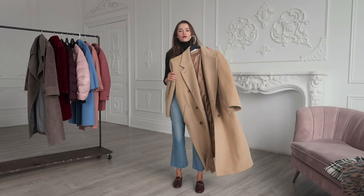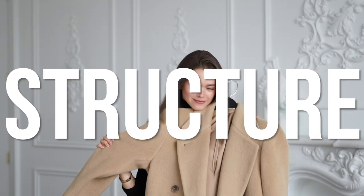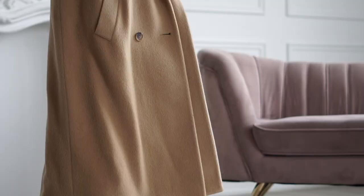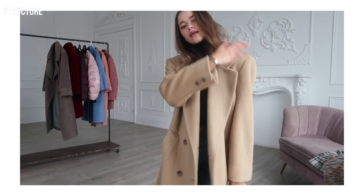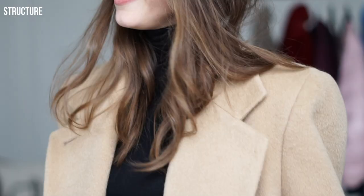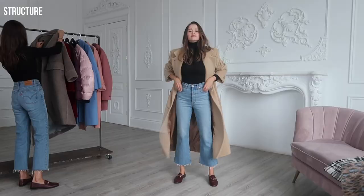This category is all about structure. Structure can really make a statement for your personality and what type of vibe you're carrying. This one has been my favorite vintage find this year and I love the bold, strong shoulder.